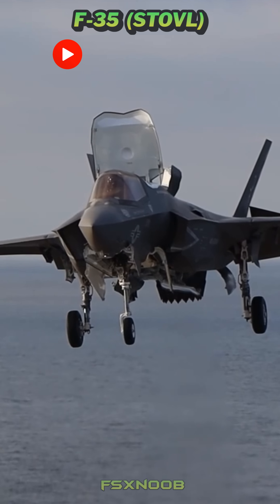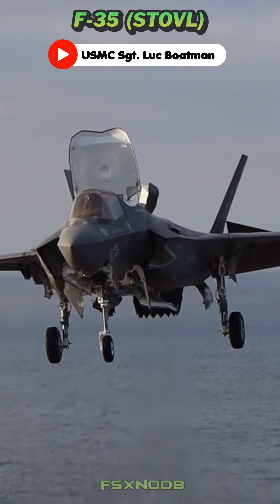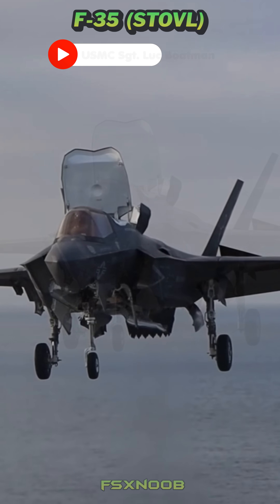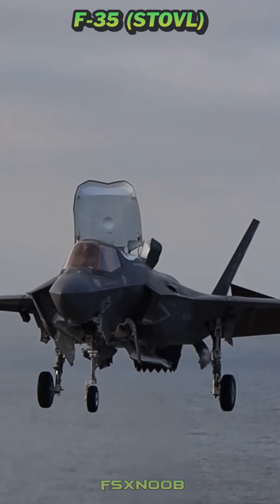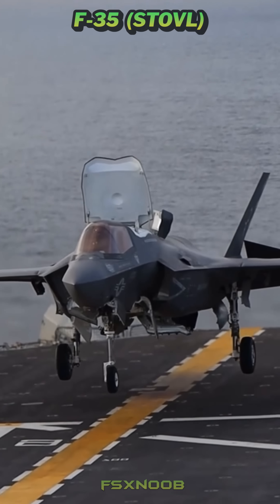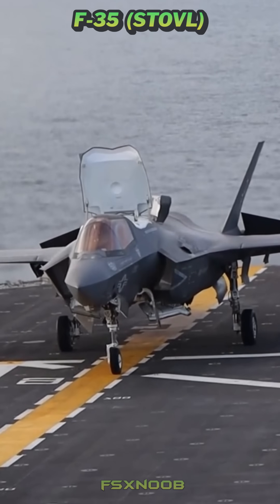The F-35 Lightning II, especially the F-35B version, has an amazing ability to take off vertically, which really makes it stand out from other modern fighter jets. This cool feature comes from its cutting-edge propulsion system, giving it incredible flexibility in various battlefield situations.